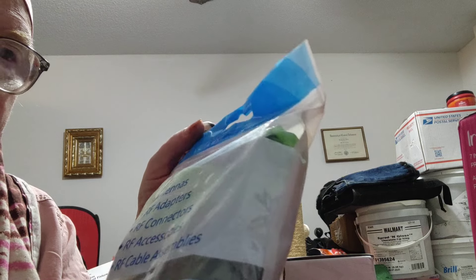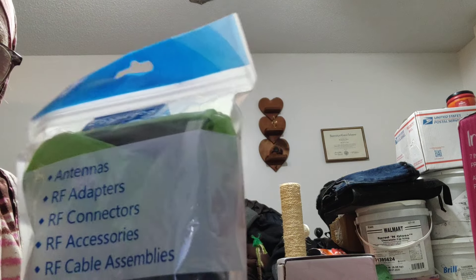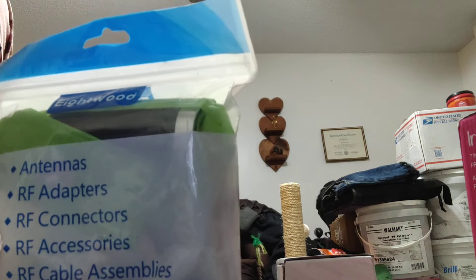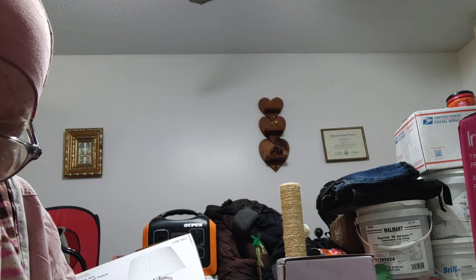This is an extra long cable antenna. I can either put this on my Baofeng ham radio or I could put it on the GMRS radio and run it outside somehow if I wanted to try that.